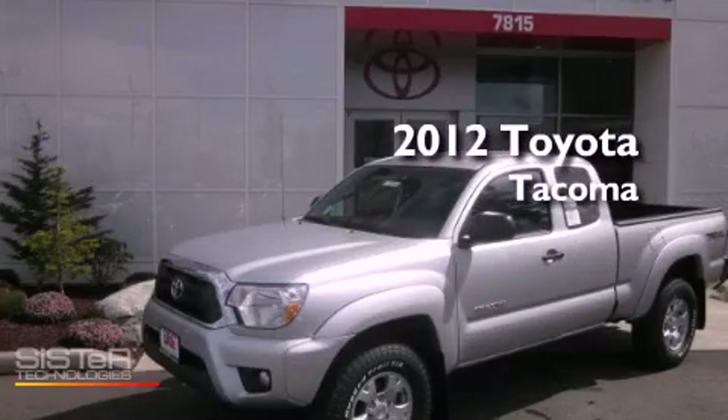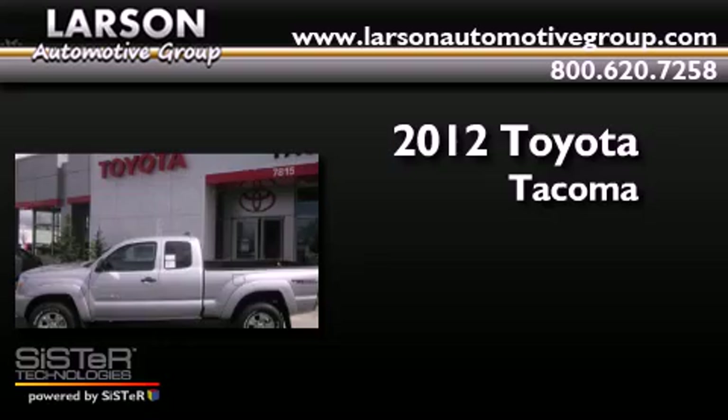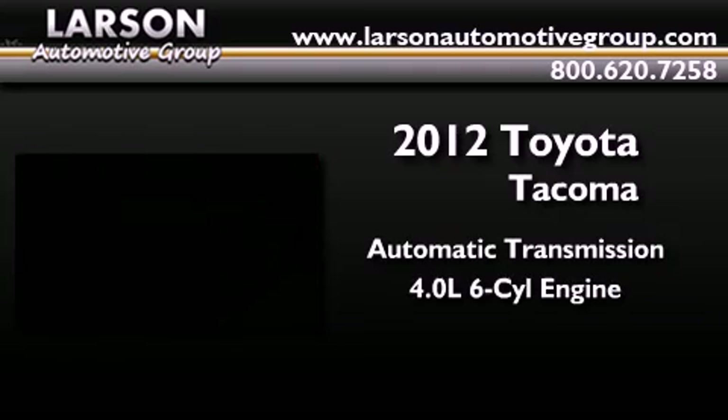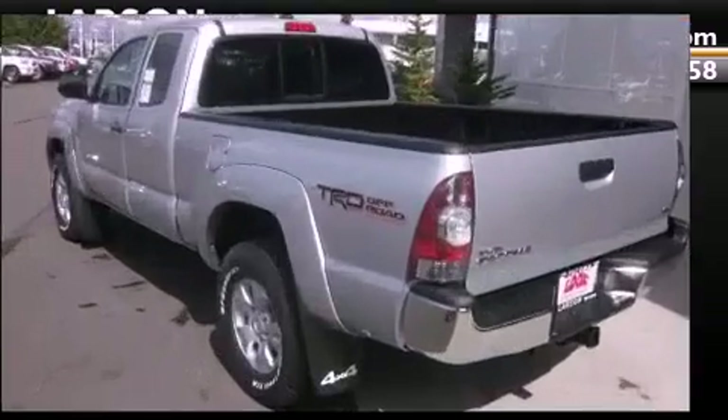This is a brand new 2012 Toyota Tacoma. This truck has an automatic transmission, a 4.0-liter V6, and 4-wheel drive.